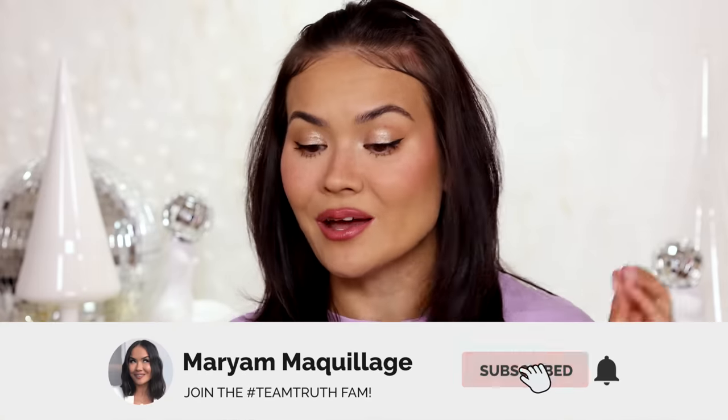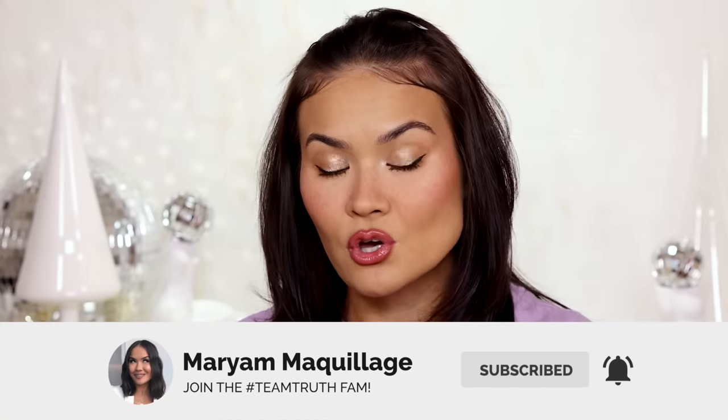Products are listed as always, subscribe button is you know where — if you have not hit it yet it is your opportunity to do so, to join the fam. And now let's get into this video: underrated makeup techniques everyone should know in 2023. Here we come.